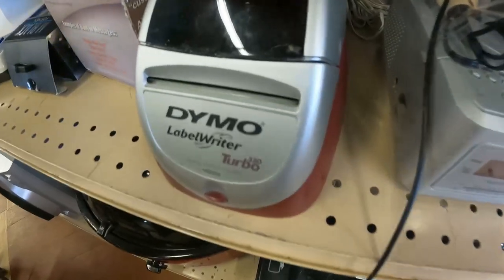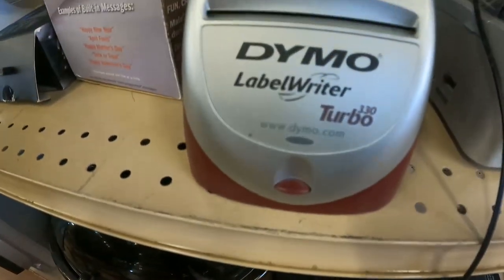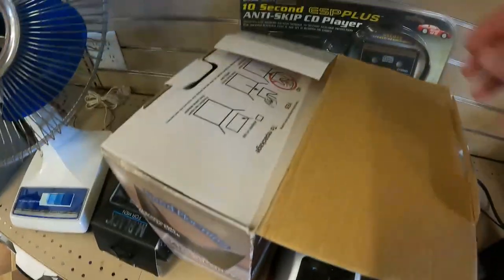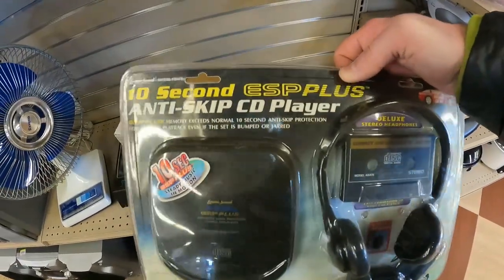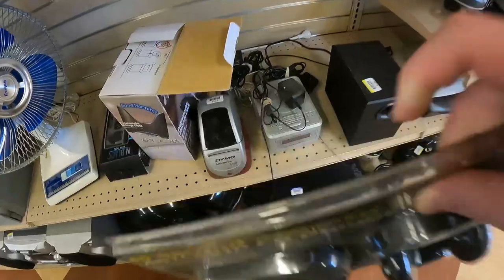Next, electronics. This is an old Dymo label writer — I'm going to pass on that. It's cool, but it's old. But behind it, which is also old, I'm not going to pass on — it's new dead stock. Not going to sell fast, but it is valuable.